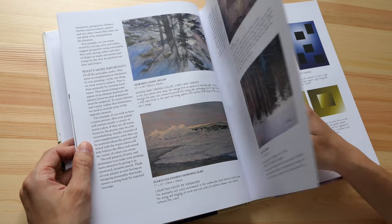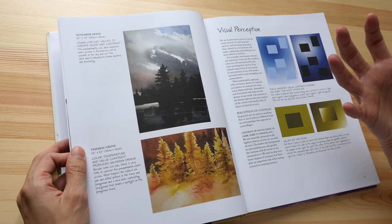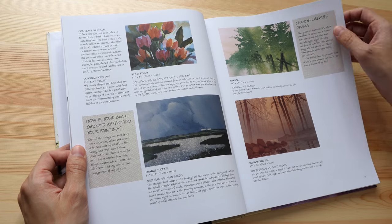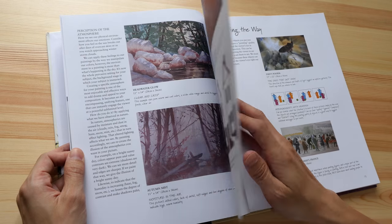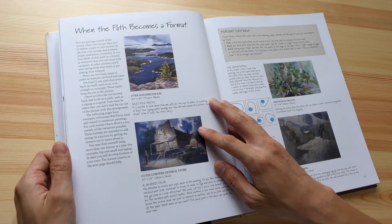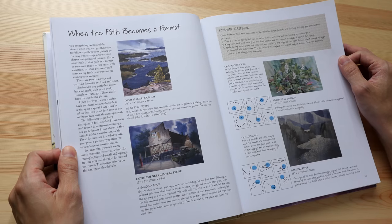He also covers using colors, and talks about some art techniques like perception — how people see colors — and how negative painting works. As you can see, there are a lot of beautiful examples, so this book is very informative and inspiring at the same time.